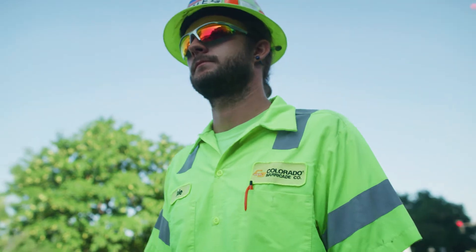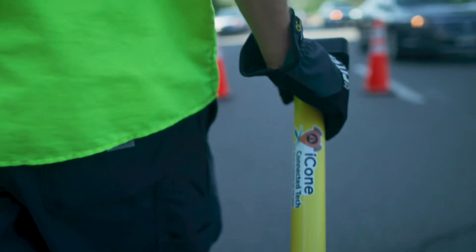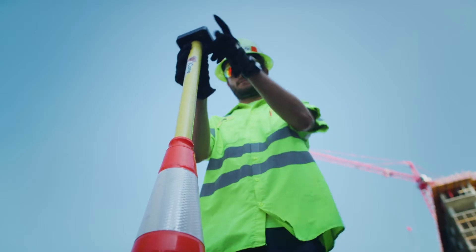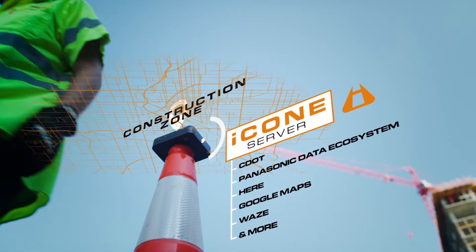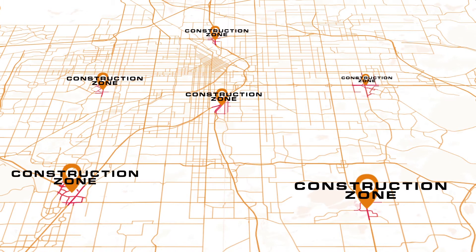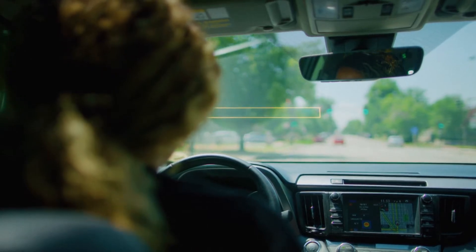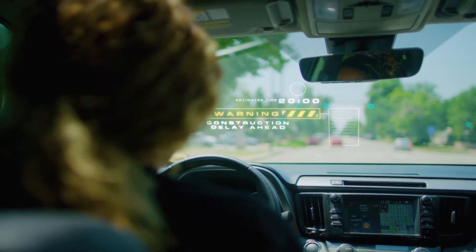Together, we're rolling out a portable, affordable device that provides real-time location information for work zones with the drop of a pin. This connected pin fits inside any standard traffic cone. The GPS location of the work zone is shared instantly, the moment the cone hits the ground, with CDOT, navigation apps, and motorists.